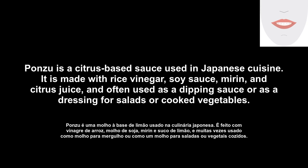Ponzu is a citrus-based sauce used in Japanese cuisine. It is made with rice vinegar, soy sauce, mirin, and citrus juice, and often used as a dipping sauce or as a dressing for salads or cooked vegetables.